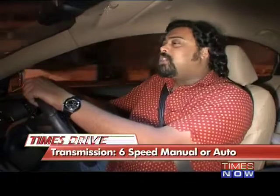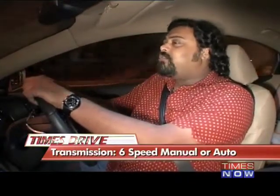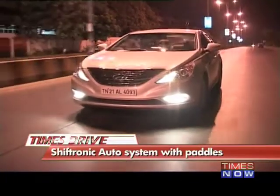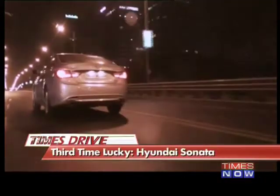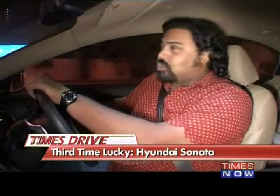You've got two options with transmission: a six-speed manual and a six-speed automatic with the Shiftronic system, which means you're also getting flappy paddle shifters. The car we're driving tonight is the automatic and in full auto mode, the gearing seems adequate, if not especially sharp. If you really do want to get a kick out of this car, you need to shift to manual mode where you can control the gears yourself.